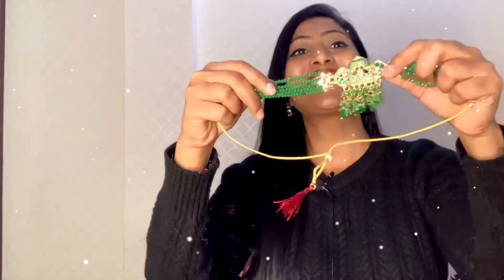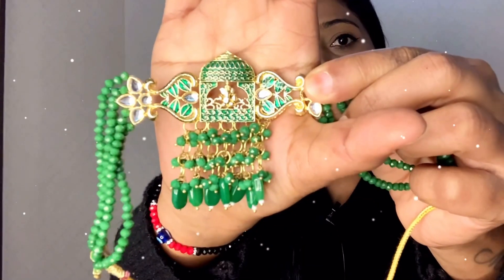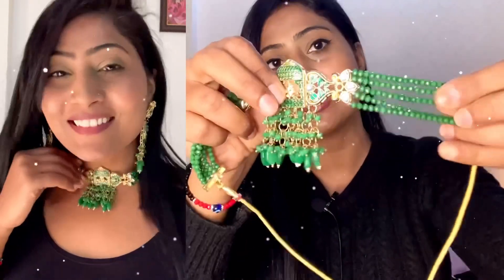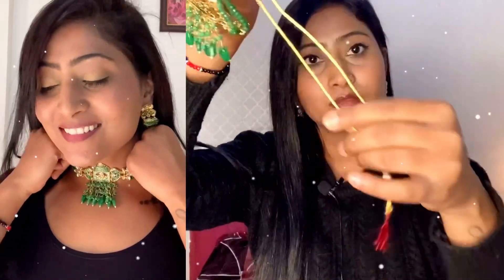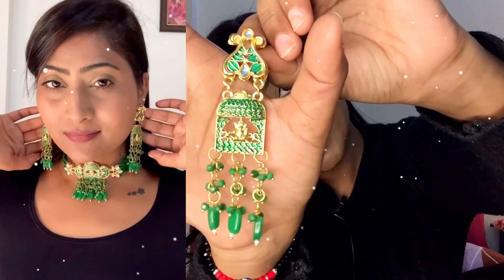The third set is also very beautiful. This is a choker with green color beads.